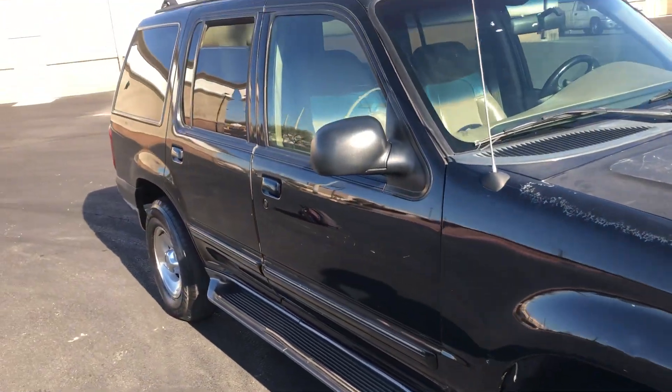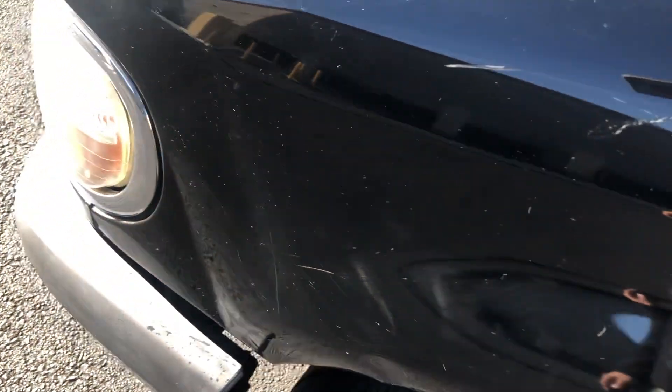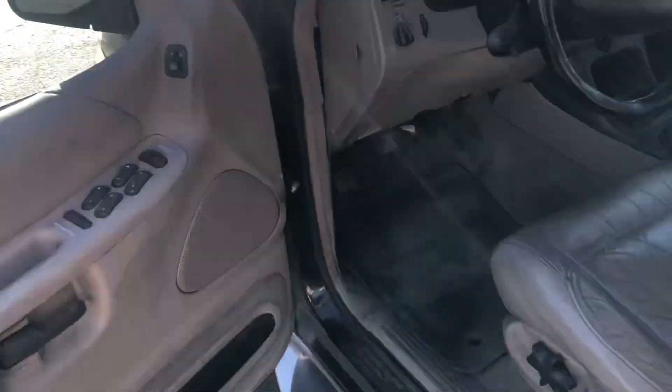Again, a few dings and dents here and there but not bad. There's a little bit of a crinkle right there if you look at it just right. The interior looks quite good — I would say for the age of it and the miles, it's in quite good shape.